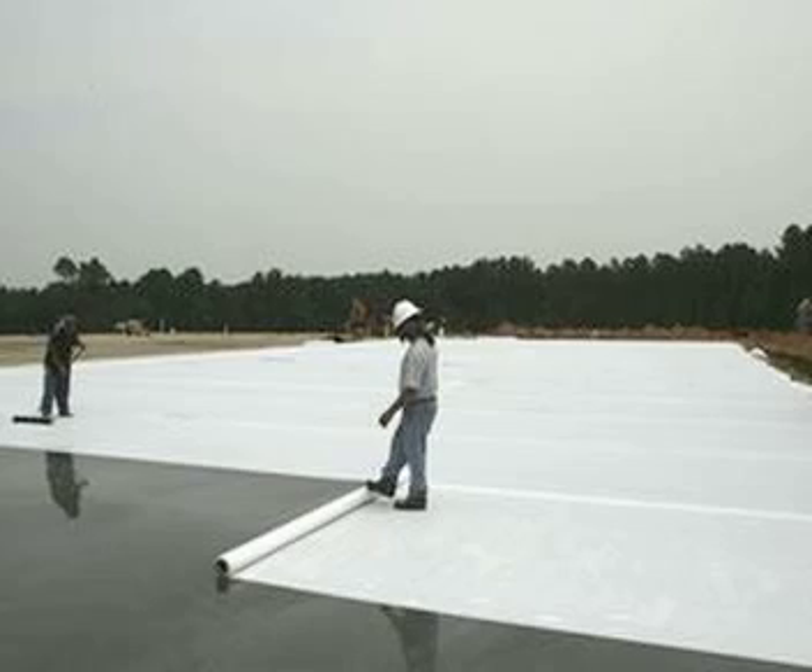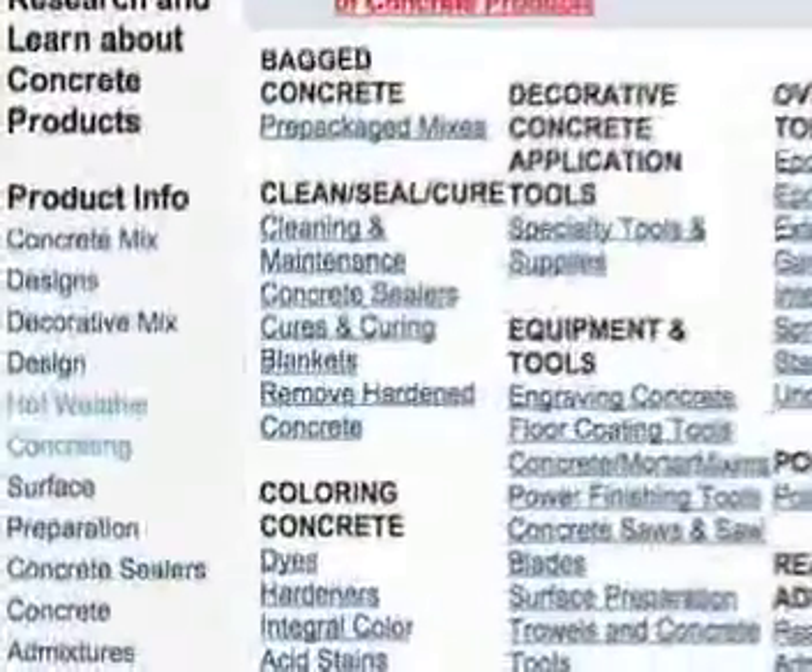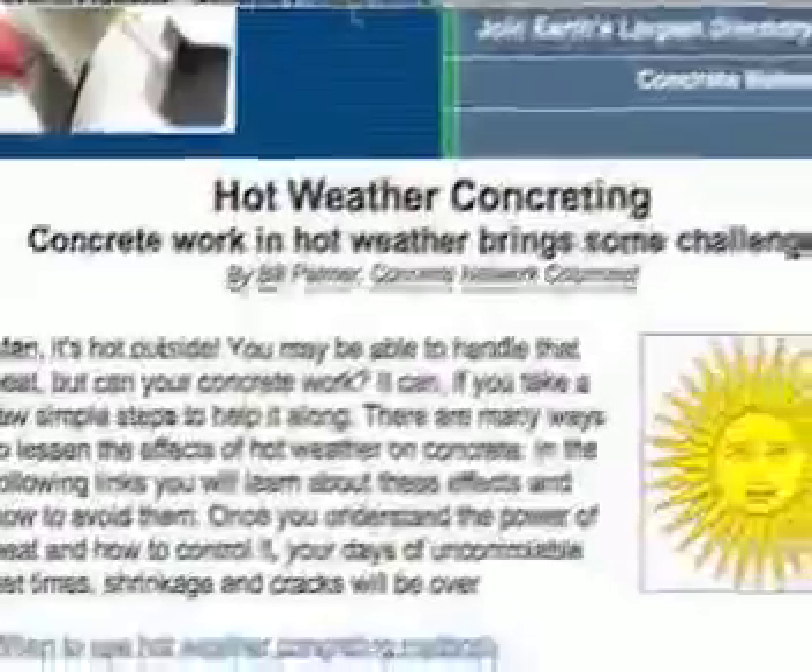Also, keep all of your tools and equipment out of the sun, especially things like pump hoses that will come in direct contact with the concrete. Once you understand the power of heat and how to control it, your days of uncontrollable set times, shrinkage, and cracks will be over. To read all of the detailed information, visit Concretenetwork.com, click on the Find a Product tab, then in the left column click on Hot Weather Concreting. Get it while it's hot!